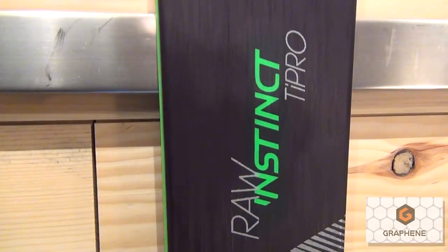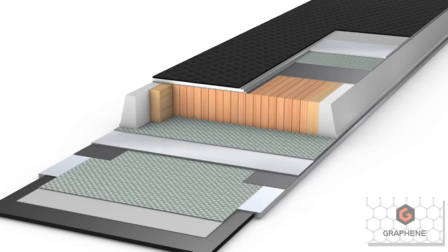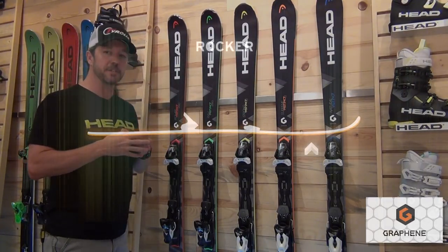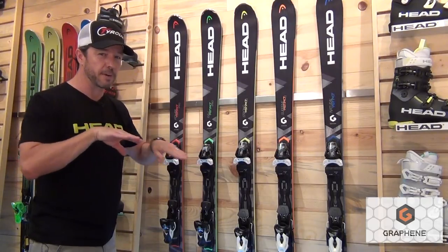Then we get into the Raw Instinct. This ski is 78mm underfoot, wood core, metal laminate construction with graphene underfoot like we talked about, and a little bit of rocker up in the tip. This is for a skier that really likes a quick, agile feeling ski underfoot — 78mm, really quick from edge to edge.